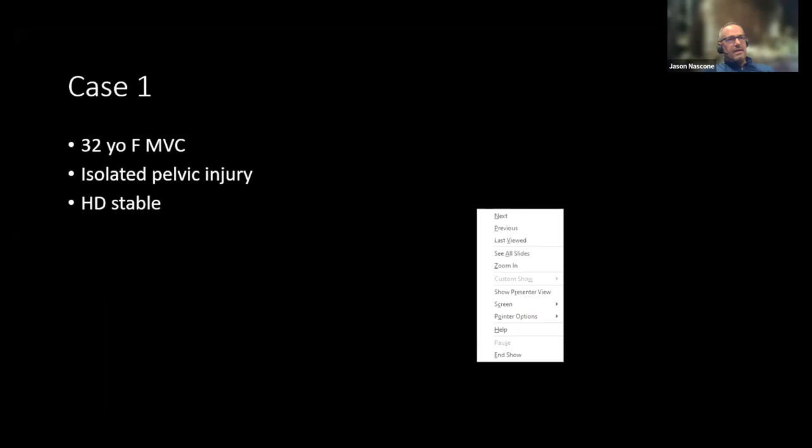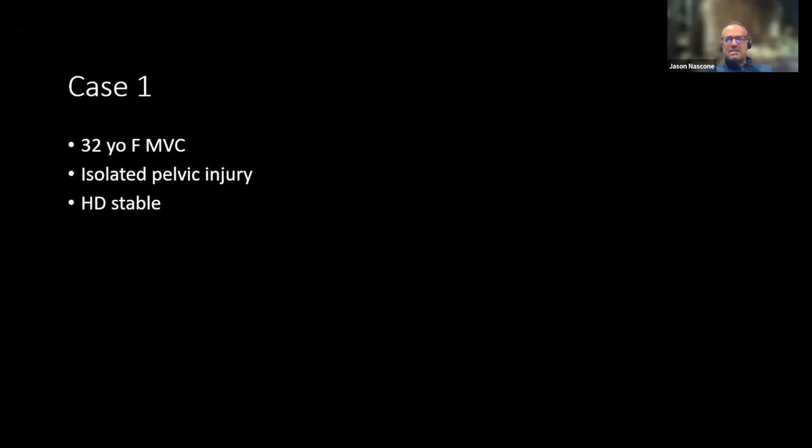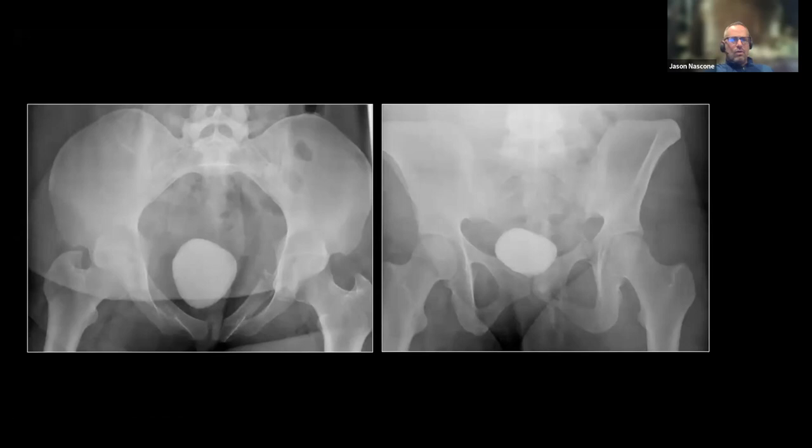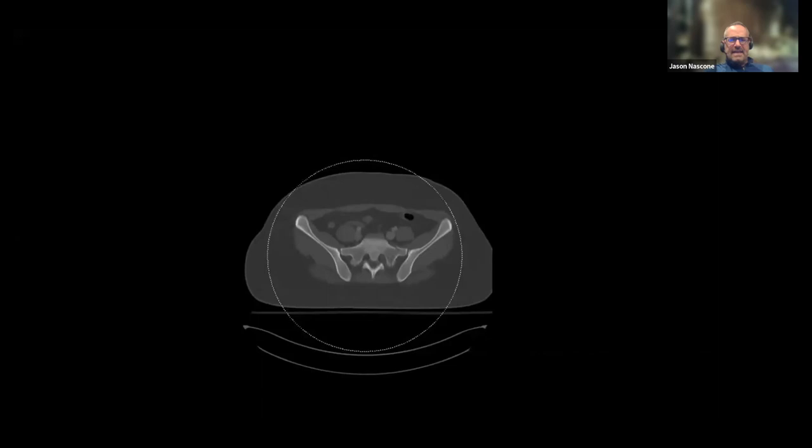First case: a 32-year-old with an isolated pelvic fracture in an MVC. She has what appears to be a sacral fracture on the left, a superior ramus fracture, and also a segmental component — so there's some increasing anterior ring instability. Her overall ring looks pretty good, symmetry looks reasonable. On CT scan she has a complete sacral fracture — this is the bad actor, the fracture that could potentially displace.